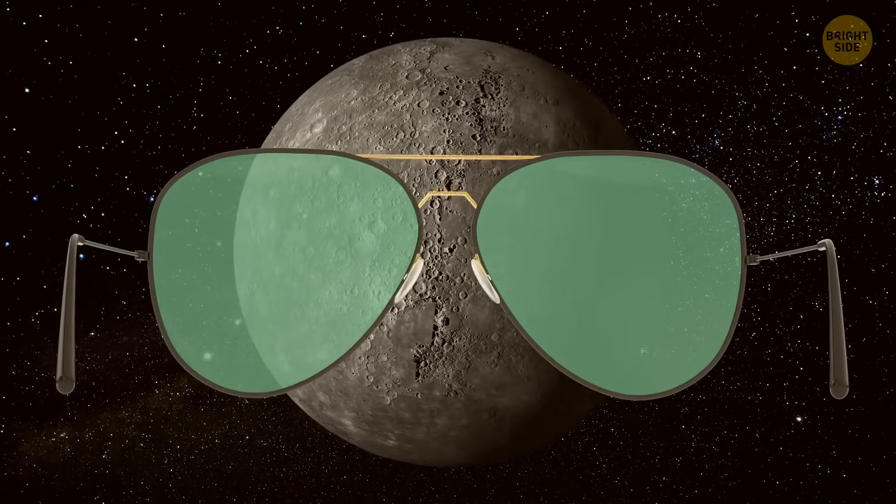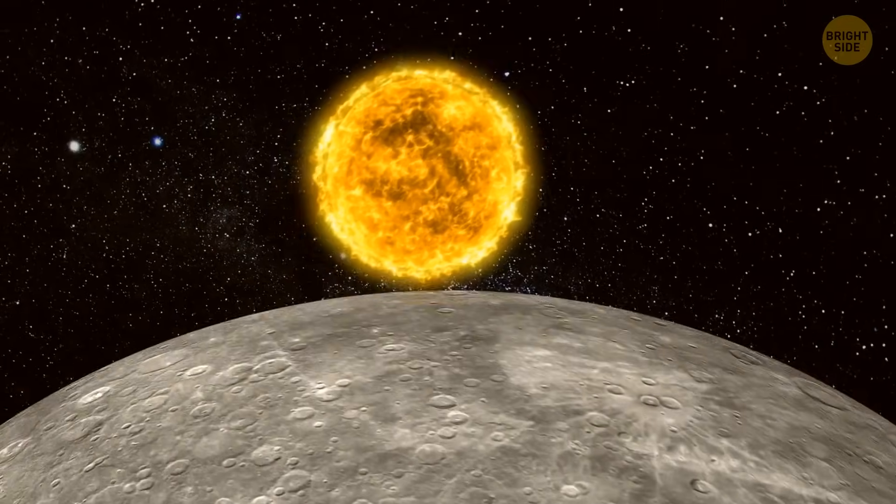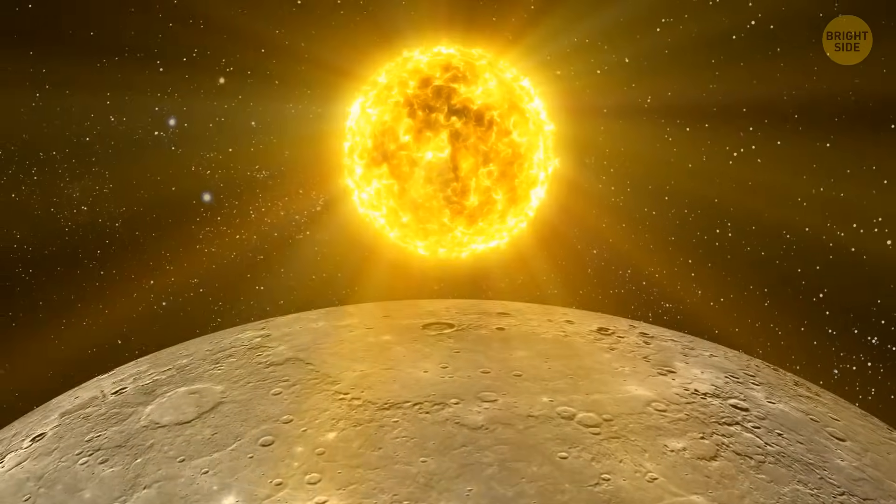Put on your shades because Mercury is a hotspot. From the surface of this planet, the Sun looks three times bigger than it does from Earth, and the light is 11 times brighter.